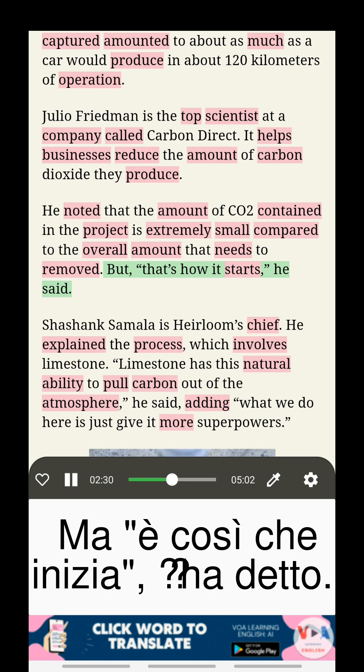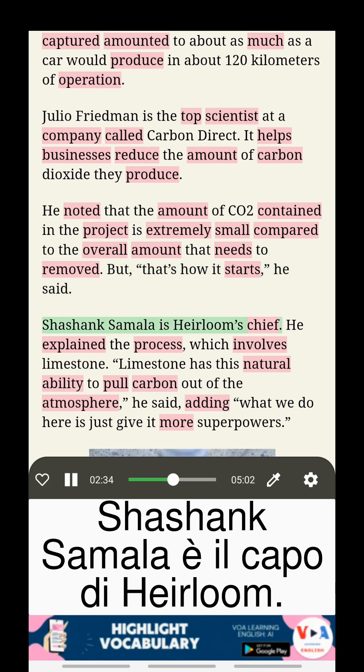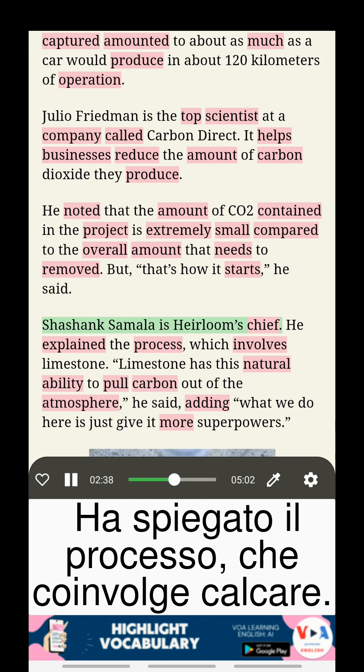But that's how it starts, he said. Shashank Samala is Heirloom's chief. He explained the process, which involves limestone.